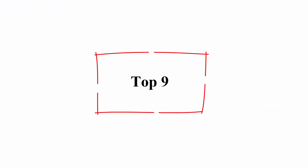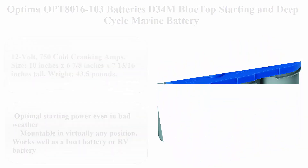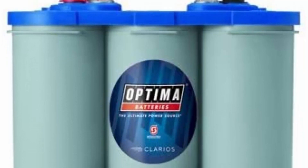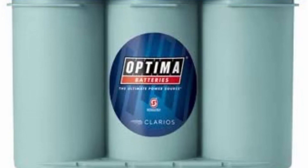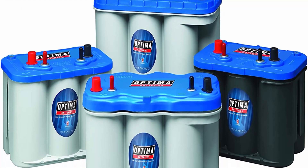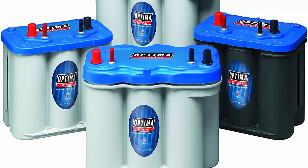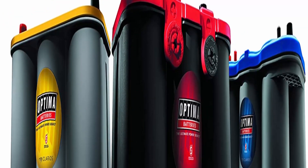Top 9: Optima OPT-8016-103 batteries D34M Blue Top starting and deep cycle marine battery. 12V, 750 cold cranking amps, size: 10 x 6-7/8 x 7-13/16 inches tall, weight: 43.5 pounds, dual SAE and 5/16-inch stainless steel stud posts, 55 Ah 20-hour capacity.